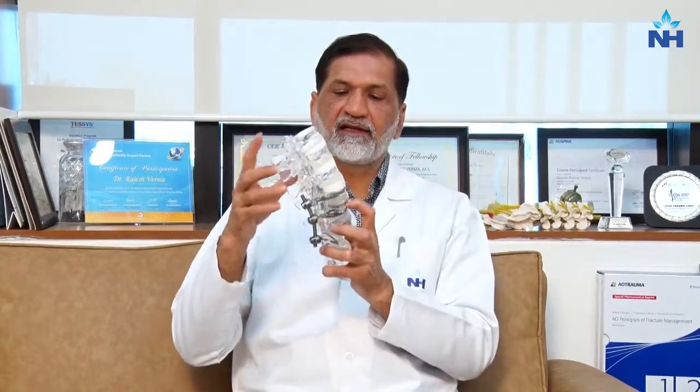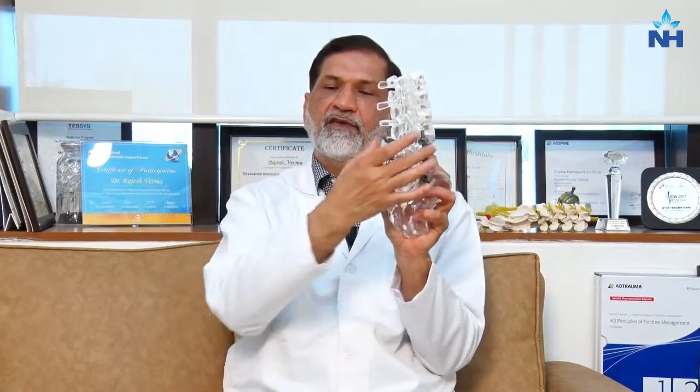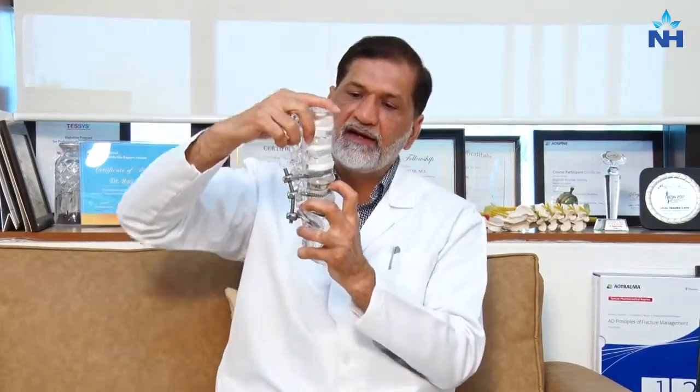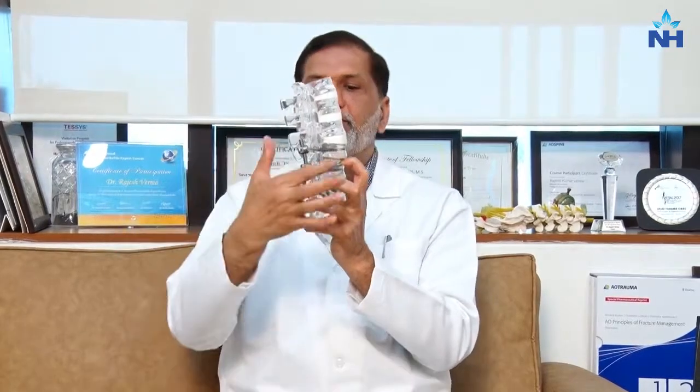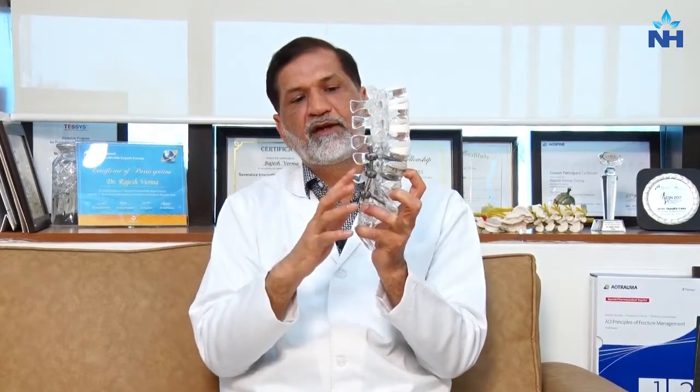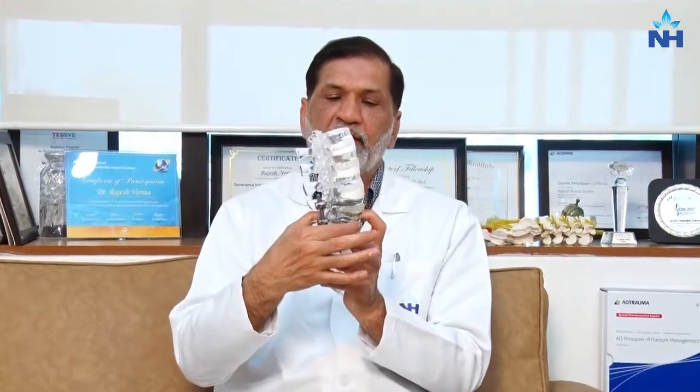There is an obvious problem here: unlike the normal spine, after spinal fusion fixation, when the patient bends, rotates, or does side bending, wherever the screws are located, there is no movement possible. Zero degrees of movement is possible at the level of spinal fixation or fusion.